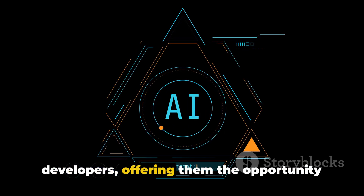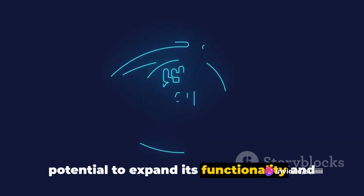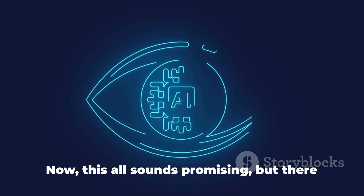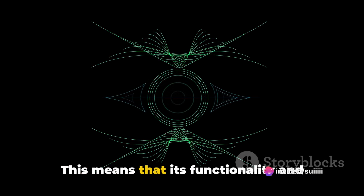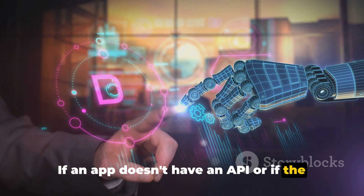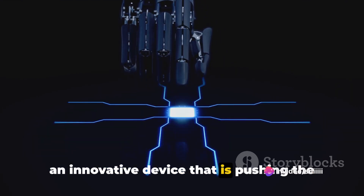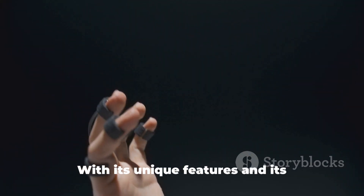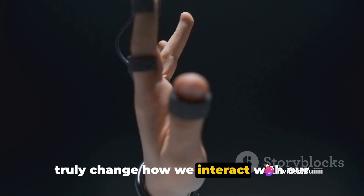But the Humane AI PIN doesn't stop there. It's also designed to work with app developers, offering them the opportunity to integrate their own tools into the device. This means that the Humane AI PIN has the potential to expand its functionality and become even more useful over time. However, there is a catch — the Humane AI PIN relies heavily on app-specific APIs, meaning its functionality and effectiveness are tied to the apps it can integrate with. If an app doesn't have an API, or if the API isn't compatible, the Humane AI PIN may not be able to use the app to its full potential. Regardless, the Humane AI PIN is an innovative device pushing the boundaries of wearable tech, with the potential to truly change how we interact with our digital world.